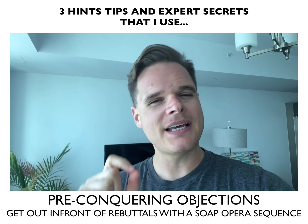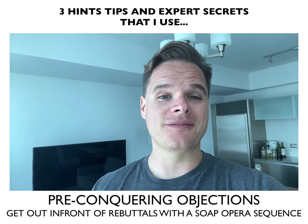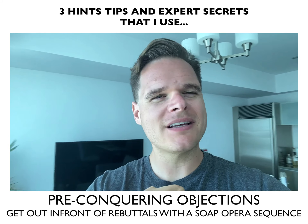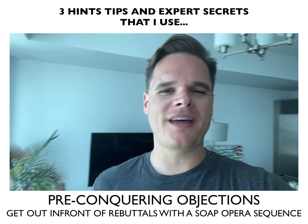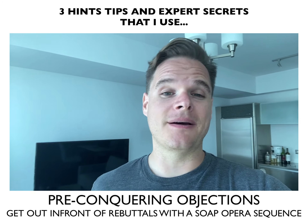Number one: pre-conquering objections. The Tesla salesperson doesn't wait for you to rebuttal with 'I can't find a charger.' He says we have chargers across the country so that you are never without one. He knows the objection, gets out in front of it, and pre-conquers it before it comes up.